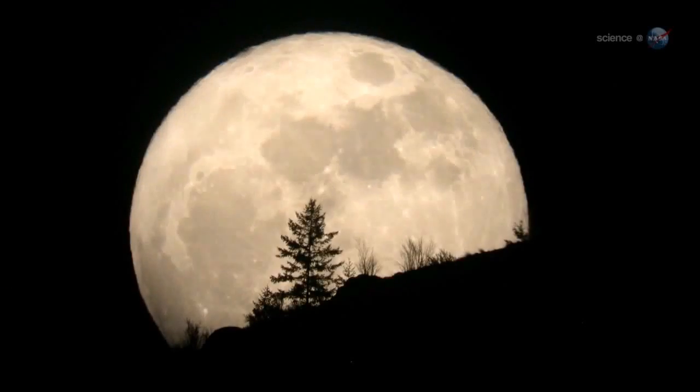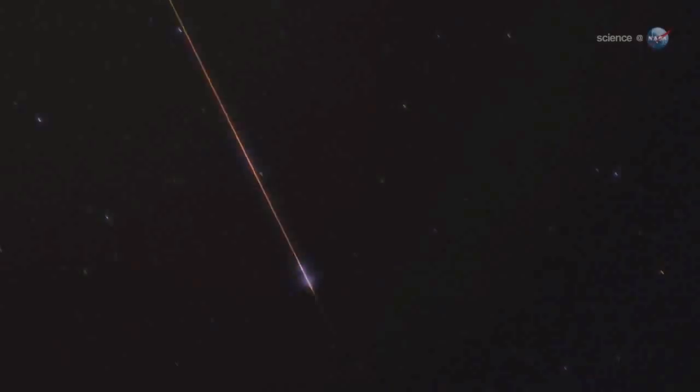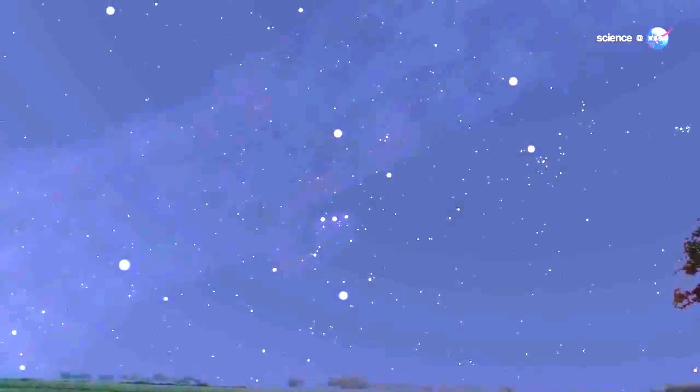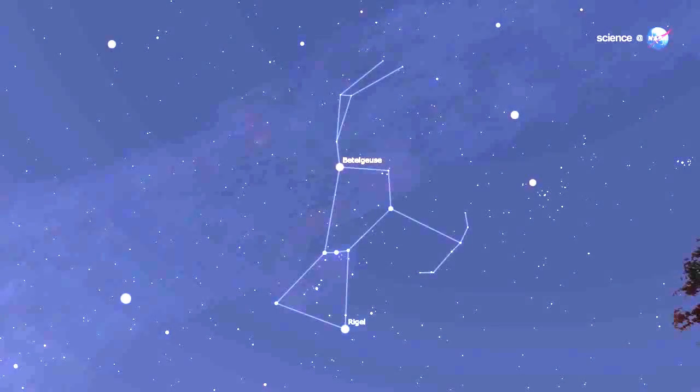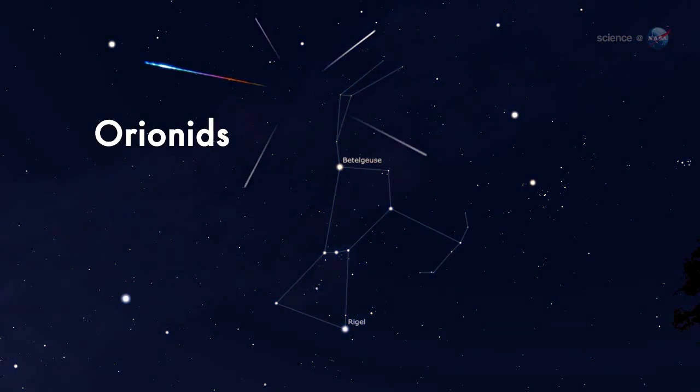With no moon to spoil the show, observing conditions should be ideal. Because these meteors streak out of the constellation Orion, astronomers call them Orionids. The Orionid meteor shower isn't the strongest,